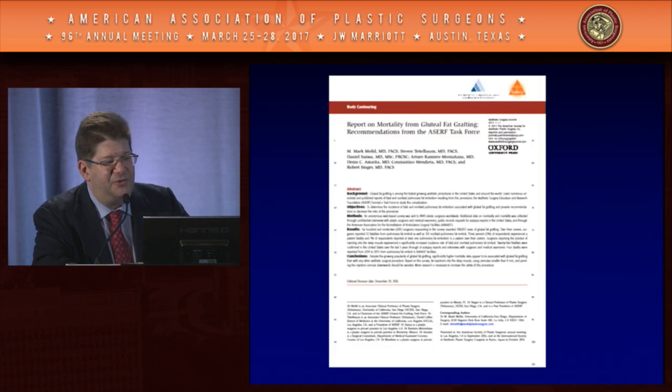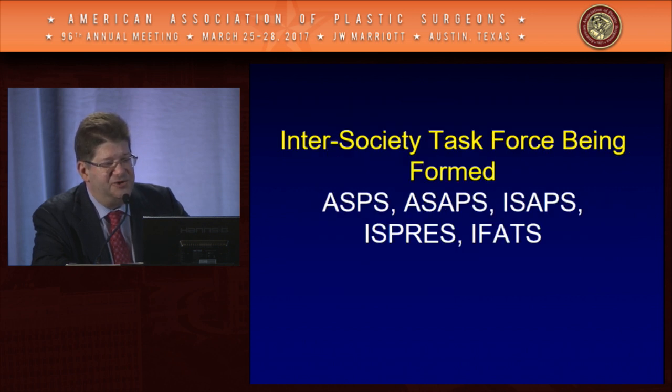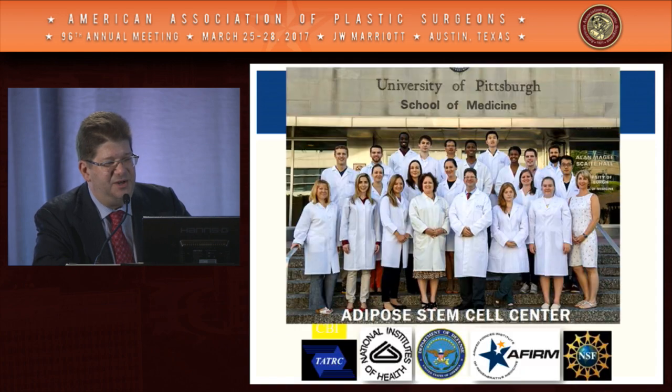An even bigger and more immediate threat is the problem with mortality from fat grafting to the buttocks. The ASAPS and ACERF Task Force paper highlighted a much higher risk of mortality from this operation. Three deaths and two hospitalized patients in a fairly short period of time — heartbreaking stories hitting the news. For the first time in a long time, a true inter-society task force is being formed across ASPS, ASAPS, ISAPS, ISPRESS, and IFATS to understand why these deaths are happening and how to prevent them. Please sign up for the graft registry and enter your fat graft cases so we have good data.